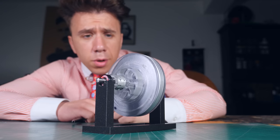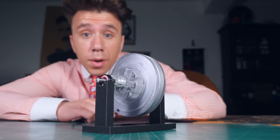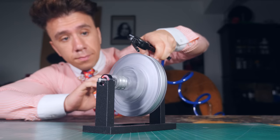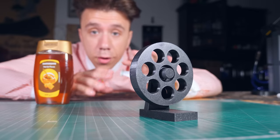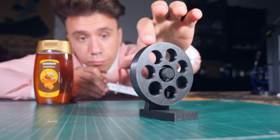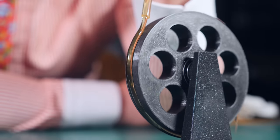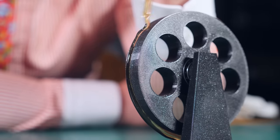This turbine works using the stickiness of fluids. And when I say fluids, I mean anything that flows, including air. For example, look at this cylinder — it can freely rotate around this bearing. If I drop some sticky honey on its surface, the honey sticks to the surface and makes it rotate.